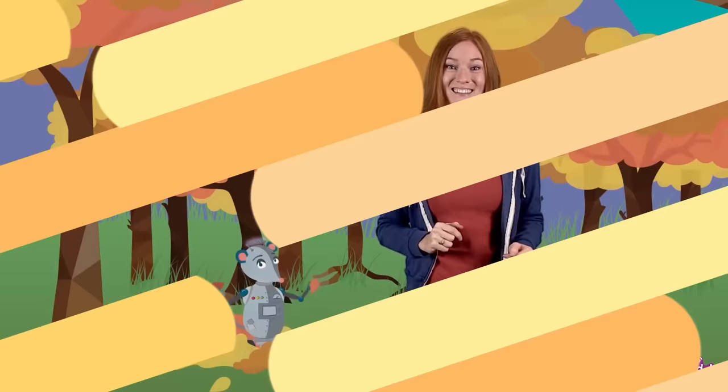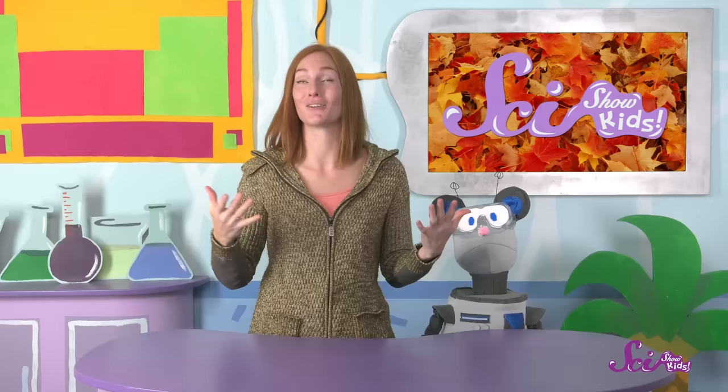While the trees and other plants all over our neighborhood are changing color and losing their leaves, lots of the animals that live around here are making their own changes to get ready for the coming winter. Some birds, like our pal Dino, are getting ready to fly somewhere warmer. But other animals, like squirrels, are preparing to sleep through most of the coldest parts of winter, and one way they prepare is by storing lots of food for when they wake up.